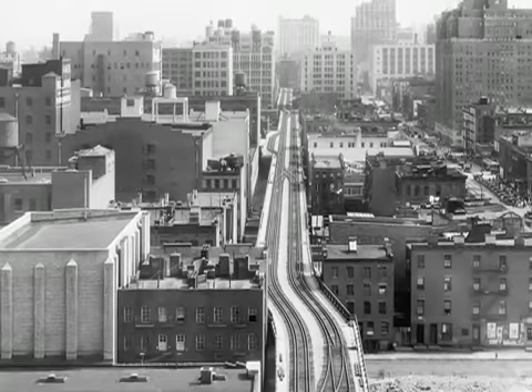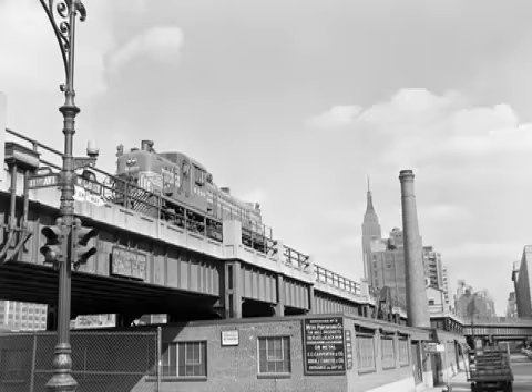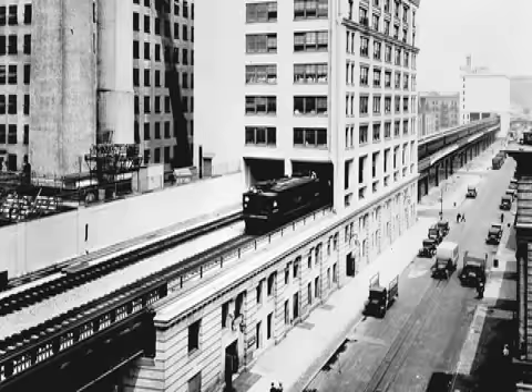The High Line is an elevated rail structure that was built to carry freight trains through New York City back in the 1930s. It ran actively from 1934 until the 60s. With the rise of the interstate highway system, the rail line was eventually abandoned.